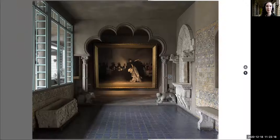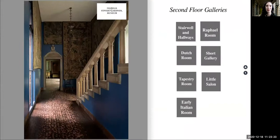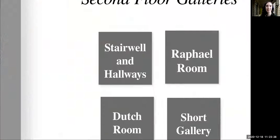During a virtual visit, we'll go up and down the stairs to explore different galleries together, pausing for engaging conversations and fun activities.